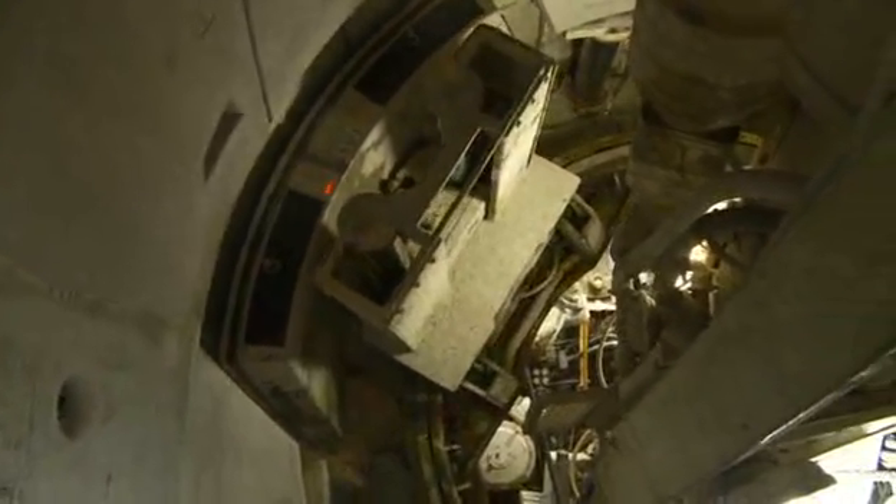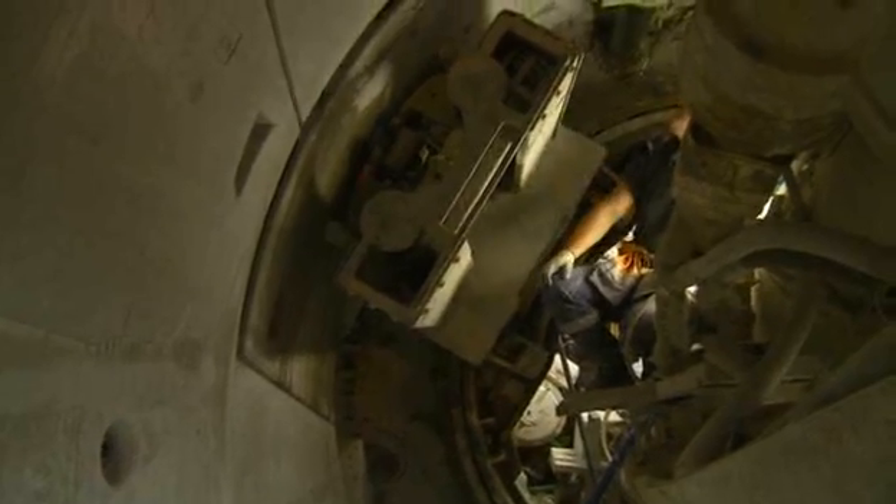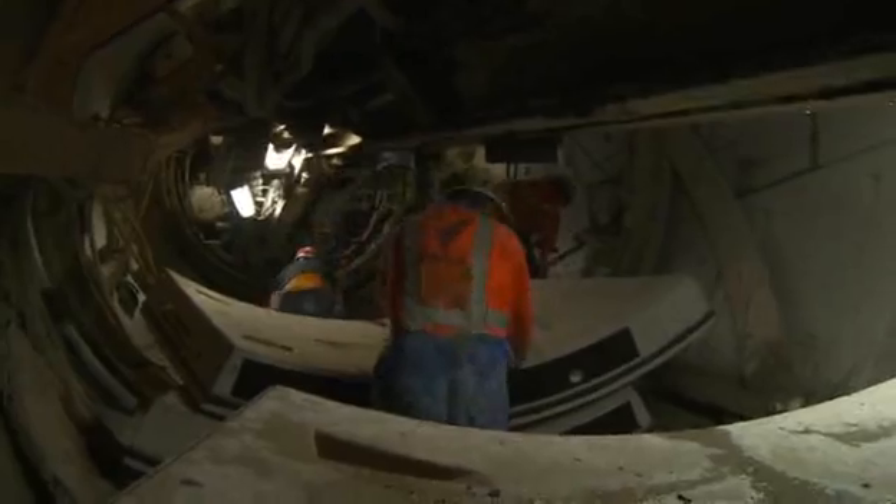The TBM is an earth pressure balance machine. This means it exerts a pressure on the face which helps to limit settlement by controlling the excavated ground. This is the first time that an earth pressure balance machine has been used in New Zealand.